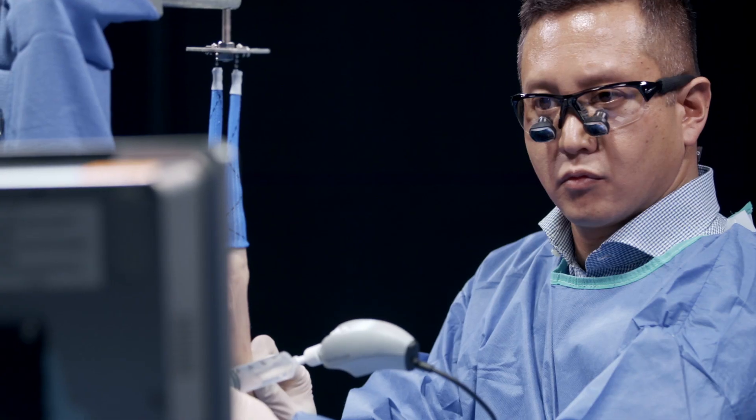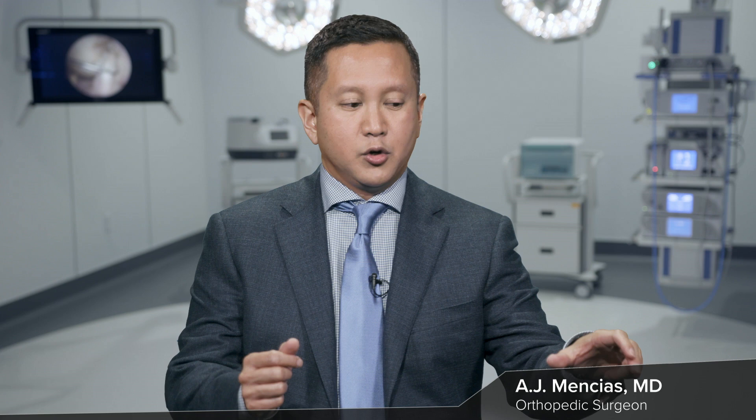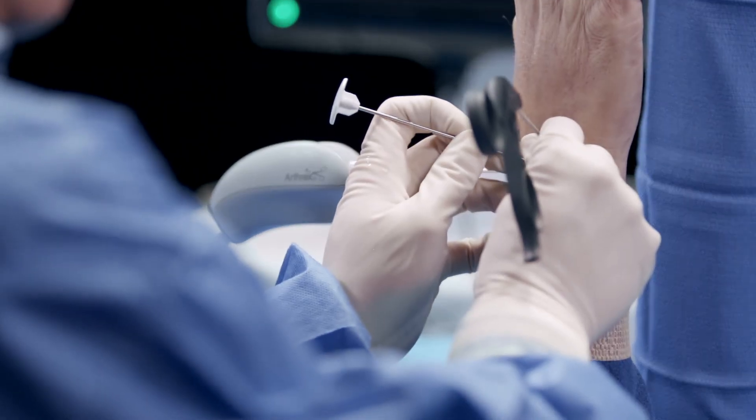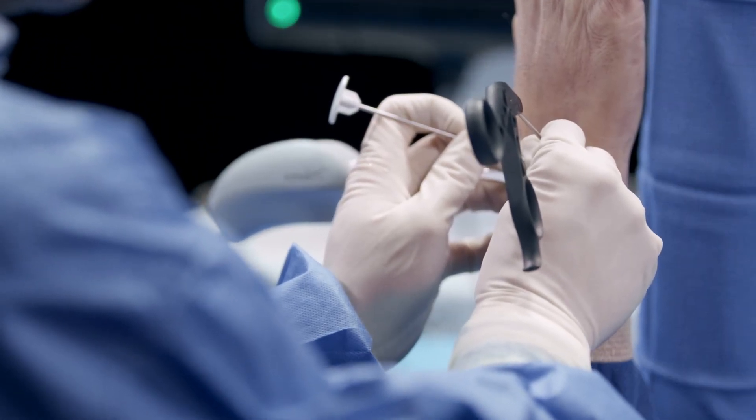As a wrist arthroscopist, I'm using one hand to maneuver the scope and the other hand to work. With nanoscope technology, you can put the scope in the right portal and then have two hands working at the same time. That's transformational in medicine — we've never had that ability.